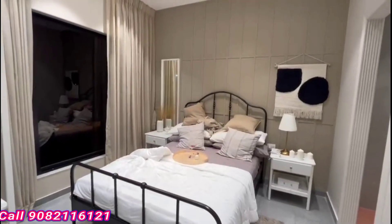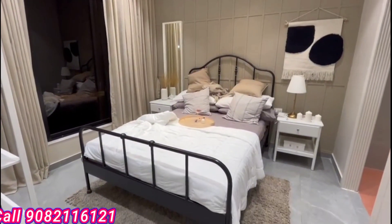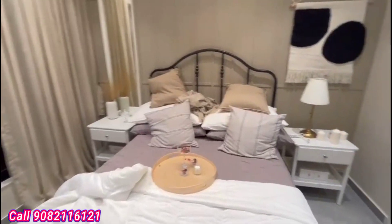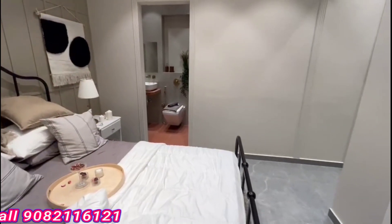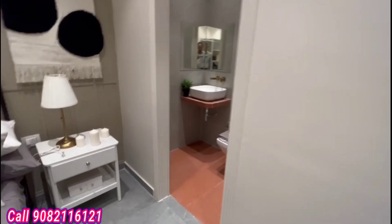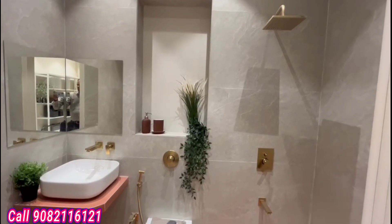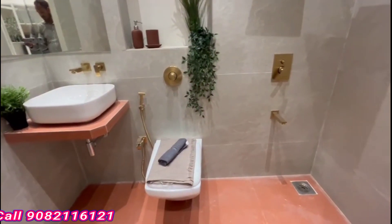Now we are going to enter the master bedroom with attached washroom. It's quite spacious and the bed size is queen size — quite large and spacious. The master bedroom area has walkable space as well. The attached washroom has a shower. This is a 1BHK apartment in Borivali West, nearby Don Bosco School — prime location.